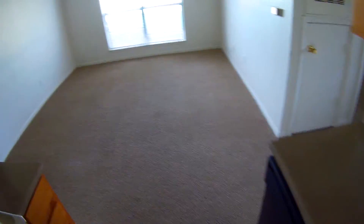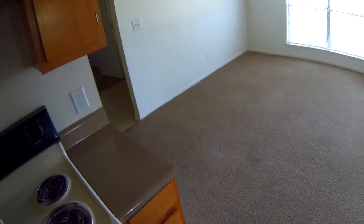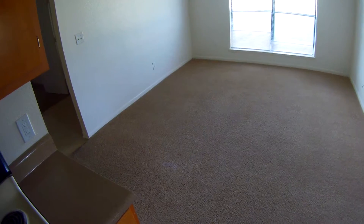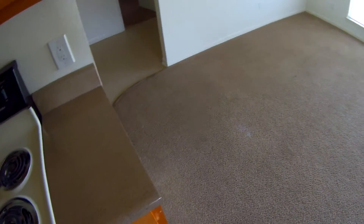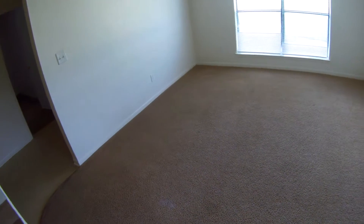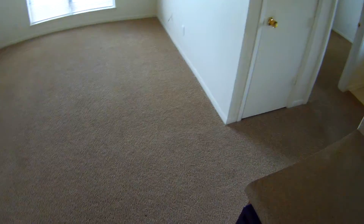Here's another angle of it. It's kind of dark in here. It's early morning and the sun's not shining in yet, so I'm hoping that this camera will show the quality and actually make this look better than I'm seeing it, because it looks dark in here to me.